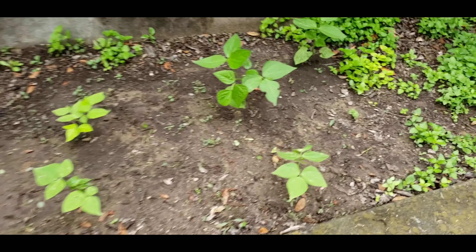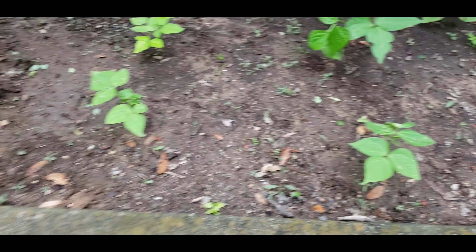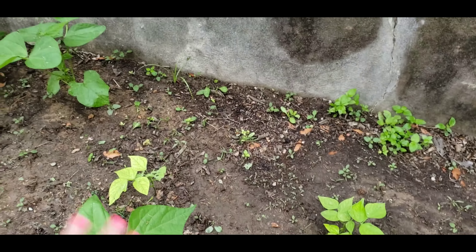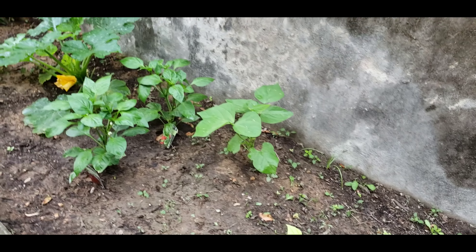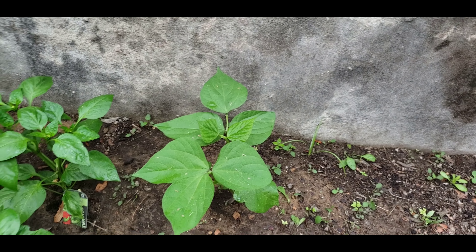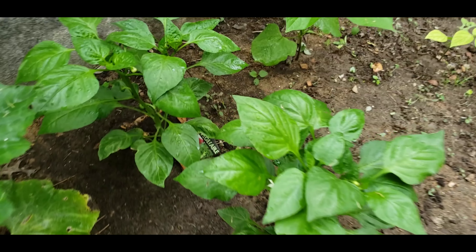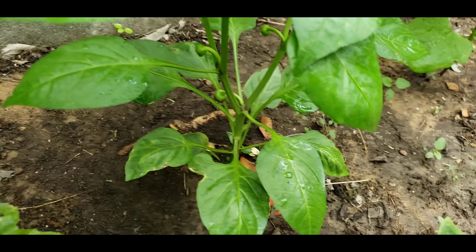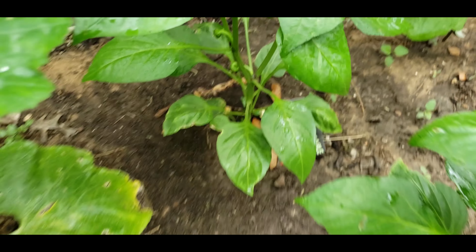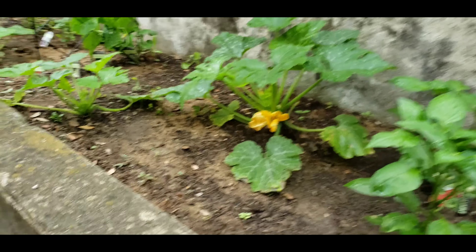Taking a look at the green beans — look how beautiful they're coming along. I just weeded by hand because I don't put anything down to stop weeds from growing back. Here are the peppers, looking so beautiful — you can see they're starting to form from the little flower buds, which is super exciting. Look at this yellow squash — how beautiful is it in the process of growing!